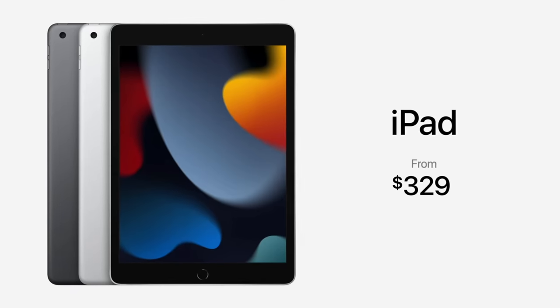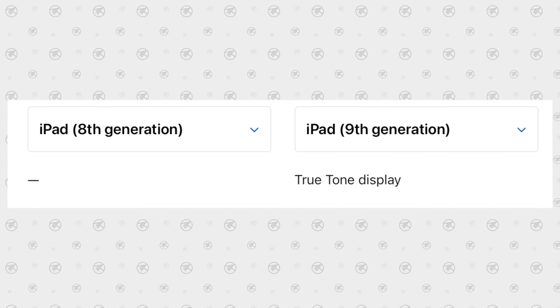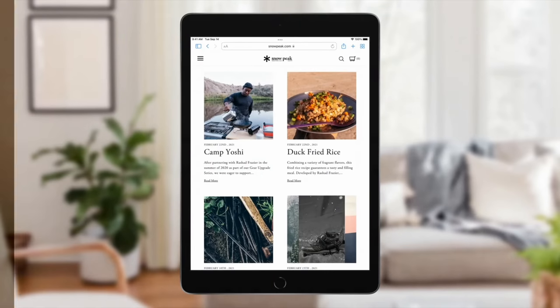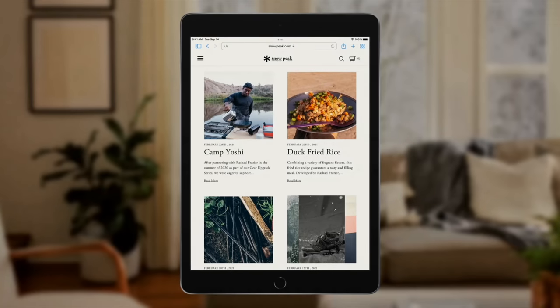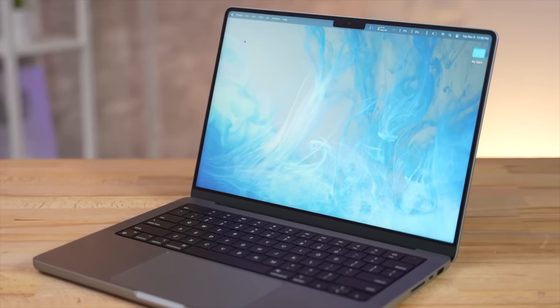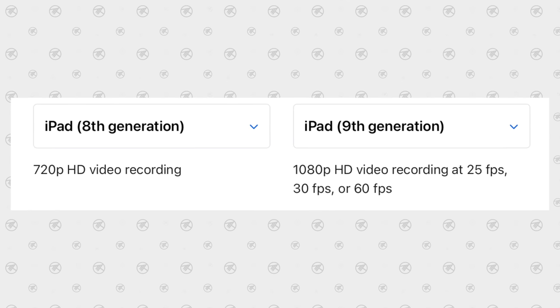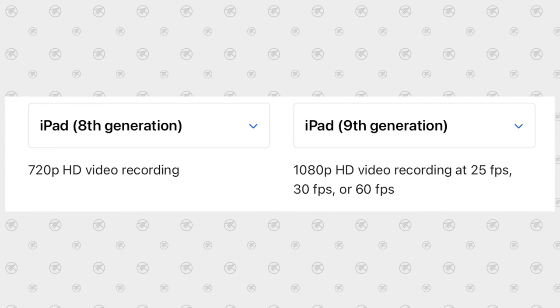Based on those three changes — the snappy A13 chip, the doubling of storage, and the new selfie camera — this is the best update the budget iPad has ever seen in terms of value, and I'm shocked Apple kept the price unchanged. Apple also upgraded the display to support True Tone, which I absolutely love and use on all my Apple products, and they improved the video camera quality with extended dynamic range and 1080p recording at up to 60fps.